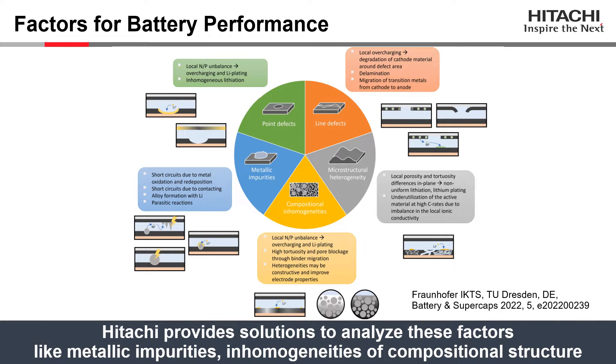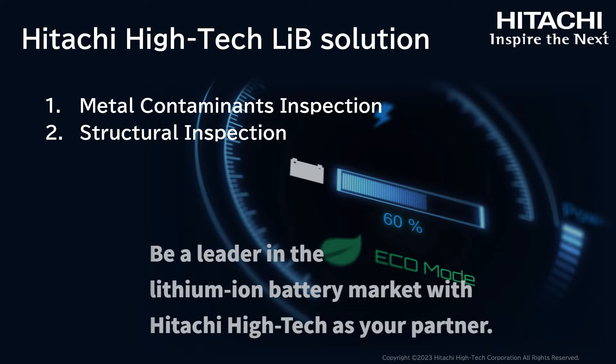This slide summarizes five factors affecting battery performance. Lithium-ion battery performance is strongly dependent on metallic impurities, compositional inhomogeneities, microstructural heterogeneity, and point and line defects. Hitachi provides solutions to analyze these factors, including detection of metallic impurities and inhomogeneities in compositional structure. With current societal and technological trends, there are greater needs for more reliable, durable, and longer-lasting batteries, requiring improved battery design through understanding of materials and structural components.